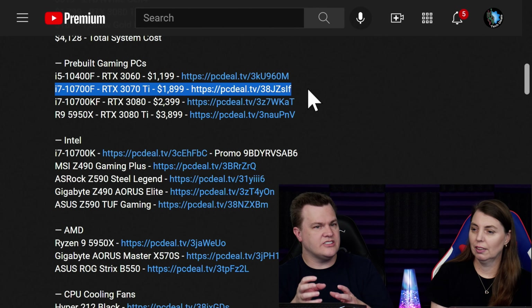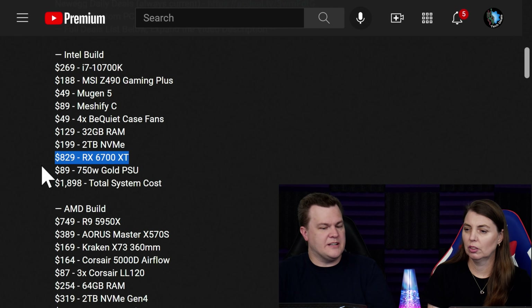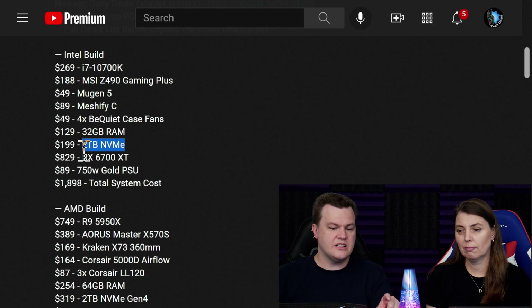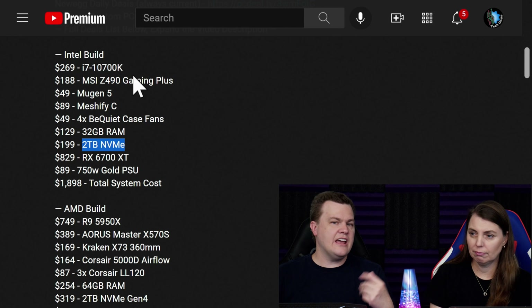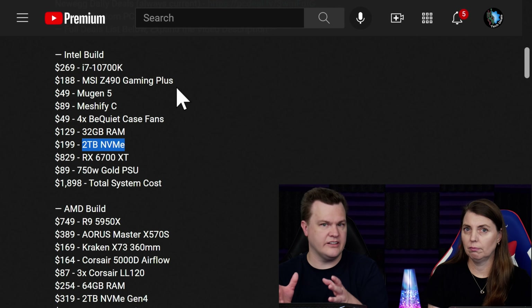The 6700 XT is cheaper to buy. If you try to do this custom build, a 3070 Ti is going to run you about $1,200, which blows the budget. However, the custom build has 32 gigs of RAM and 2 terabytes of NVMe — the pre-built doesn't. This is a K chip; the pre-built's an F. So do you want the 3070 Ti with lower-end components, or the 6700 XT with higher-end components?